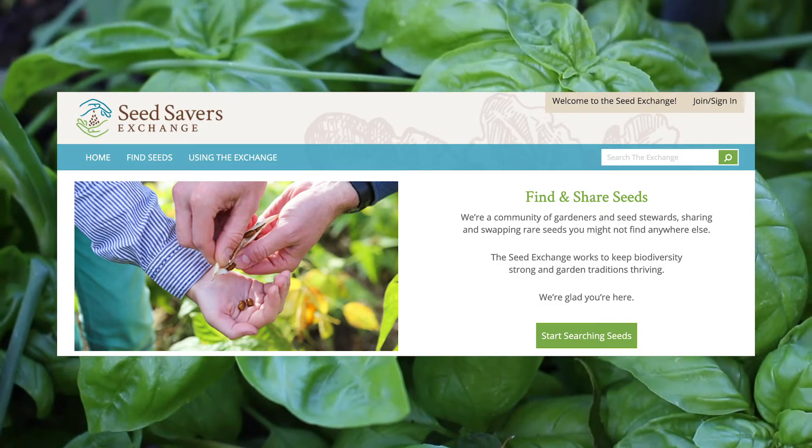This year I set a goal for myself to raise all of my plants from seeds. One of my favorite buying places is called Seed Savers. They make a conscientious effort to protect seeds and make sure that varieties don't go extinct.